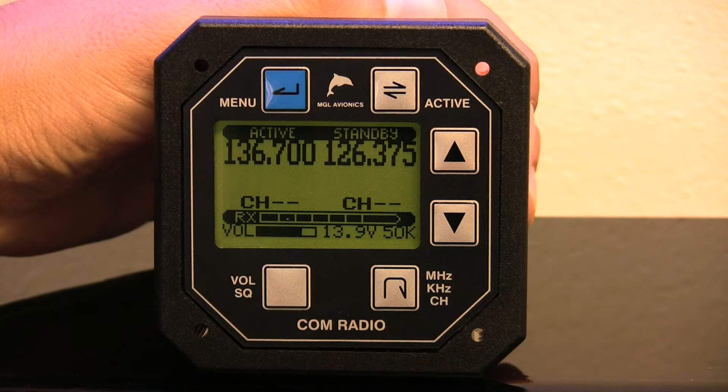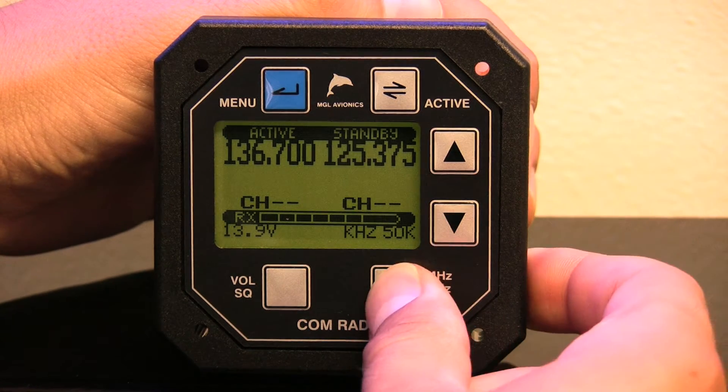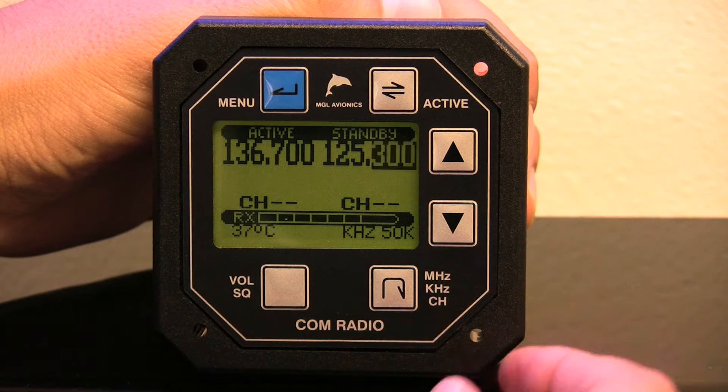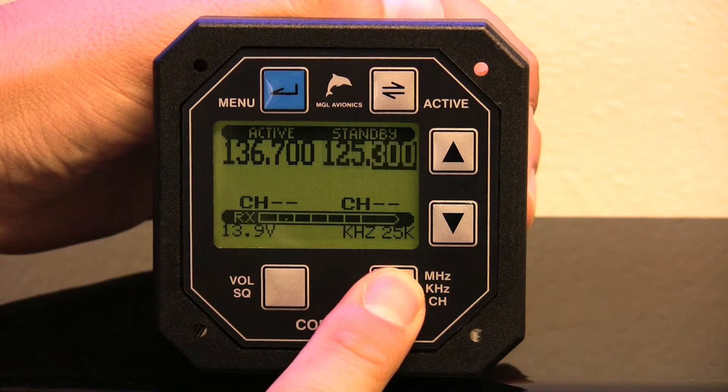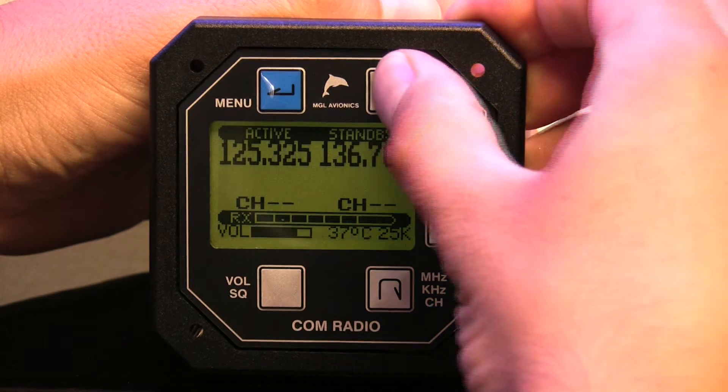Using the V10 radio is simple and is accomplished without the use of rotary knobs. You simply select megahertz or kilohertz and use the up-down keys to adjust the frequency. If you want to adjust in 25 kilohertz steps, hold the selection button down for one second. The flip-flop button makes your selection active.